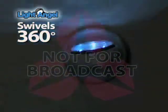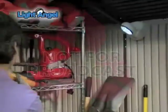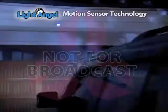It swivels 360 degrees so you can light up almost anything. Stick it up by the front door, use it by the back door or a side entrance. It can even light up a shed. The Light Angel is the first one to see you coming and makes a great garage light.